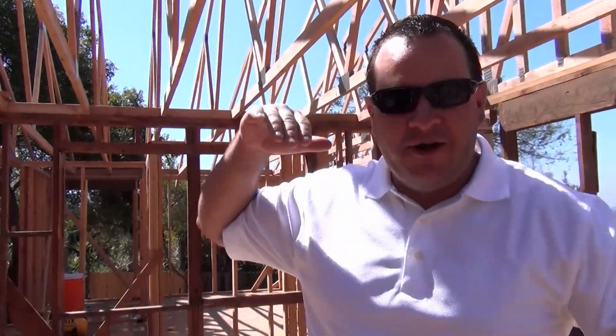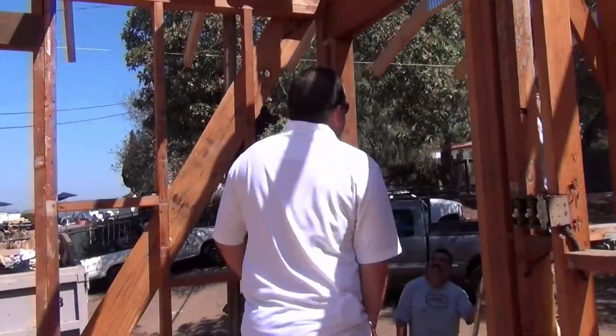It's starting to look like a house again after we went through all that demo, getting everything back into the house that we wanted to build. It's been hot out here in San Diego this whole last week, so these guys have been dying out here.